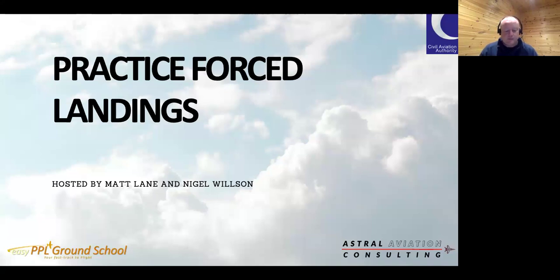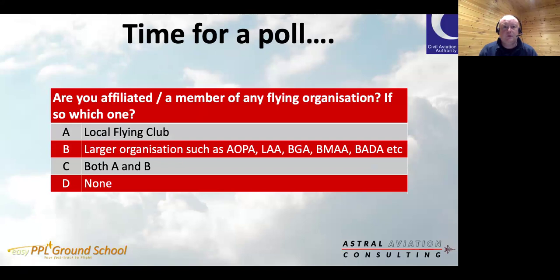To kick us off I'd like to find out if any of you are affiliated to any flying organization, so we can make sure our links with organizations and individuals are maintained to get you the best and most up-to-date safety information. The first poll should be popping up on your screen — are you affiliated to a local flying club, a larger organization, both, or perhaps not at all? Quite a few of you are members of local flying clubs, with a good spread of representation.